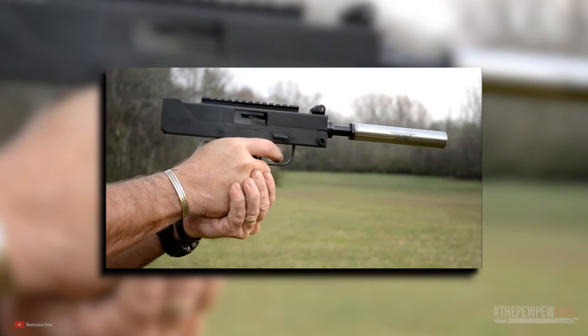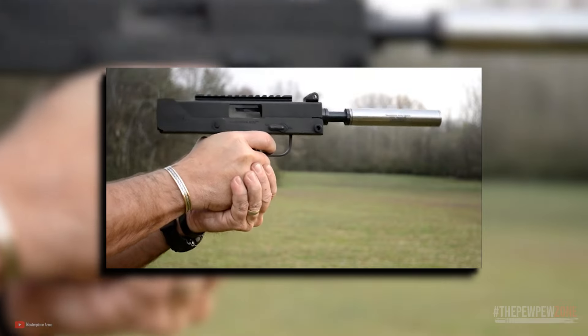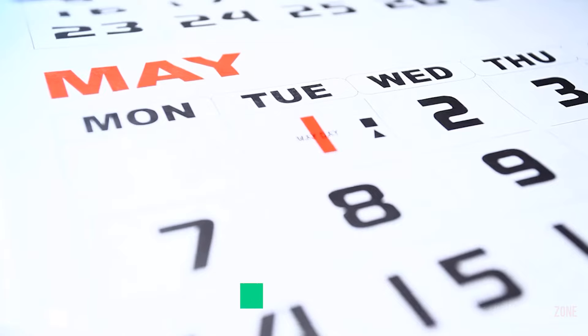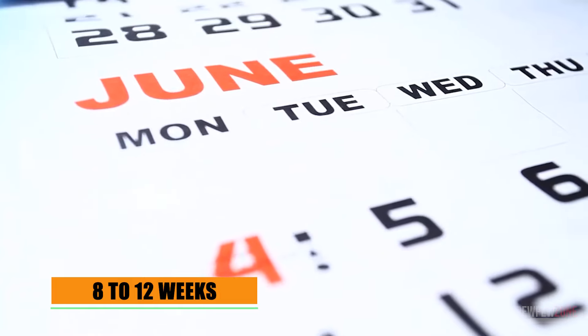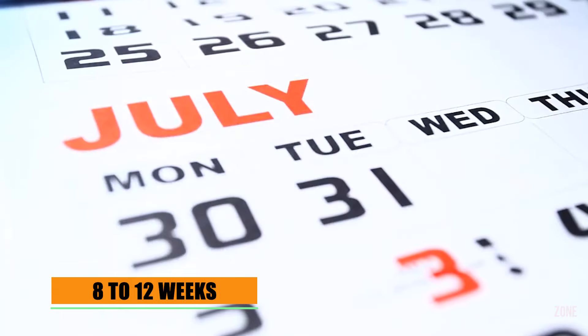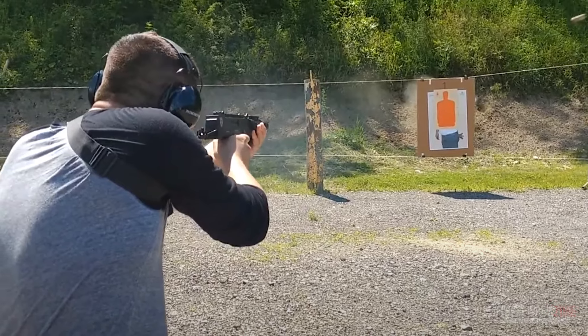There is a drawback to consider when purchasing the MPA57DMG. It has an 8–12 week wait time, which can be frustrating if you need a gun in 5.7x28mm today. But if you are willing to wait, it is worth every penny.